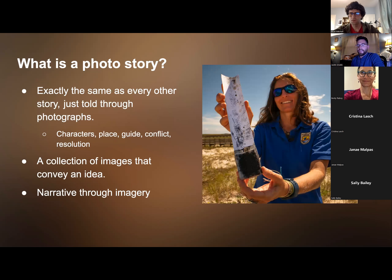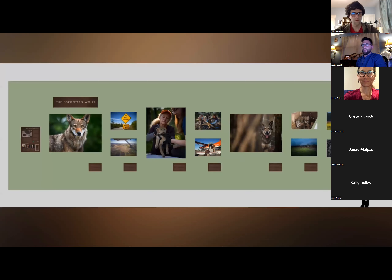How does that relate to a photo story? A photo story is pretty much exactly the same as every story you've ever heard — it's just told through a series of photographs rather than a song, film, or storybook. It shrinks the information down to a set of images that convey the same story you're used to seeing. The story has characters, place, a guide, conflict, and resolution. It's a narrative through imagery, and here's an example I put together about the red wolf.